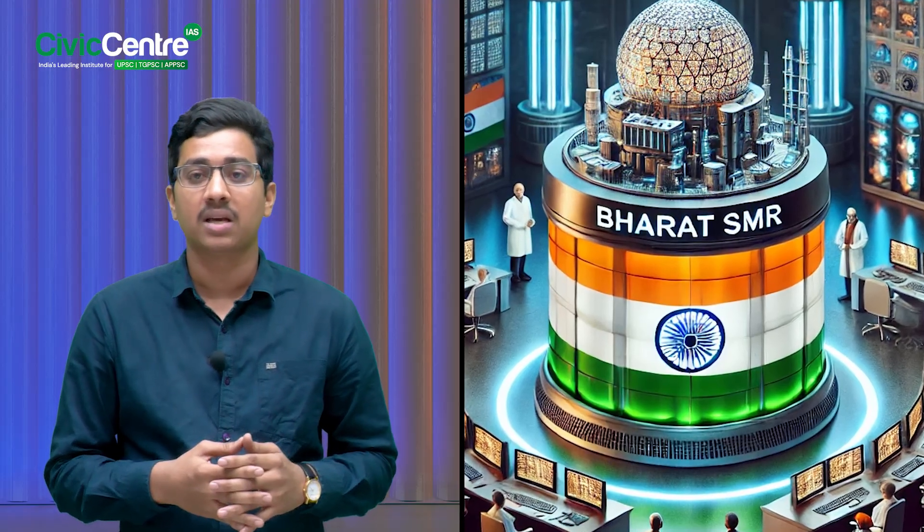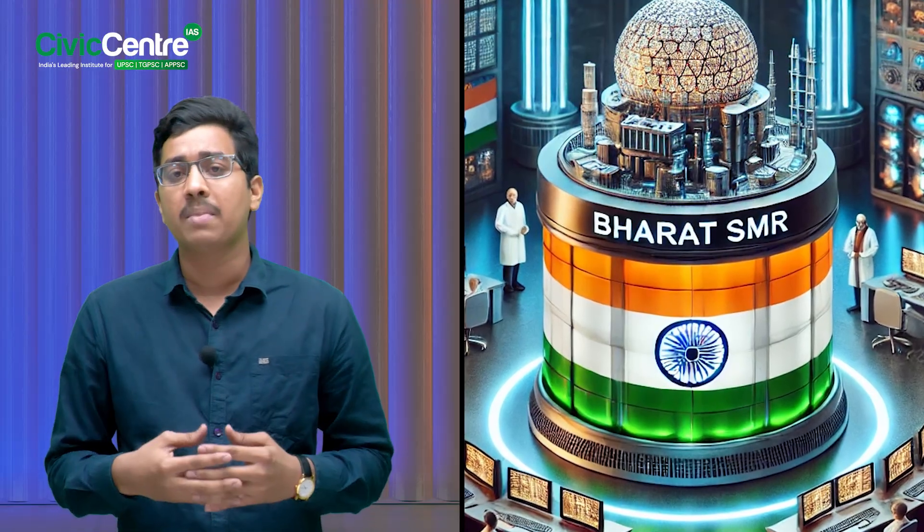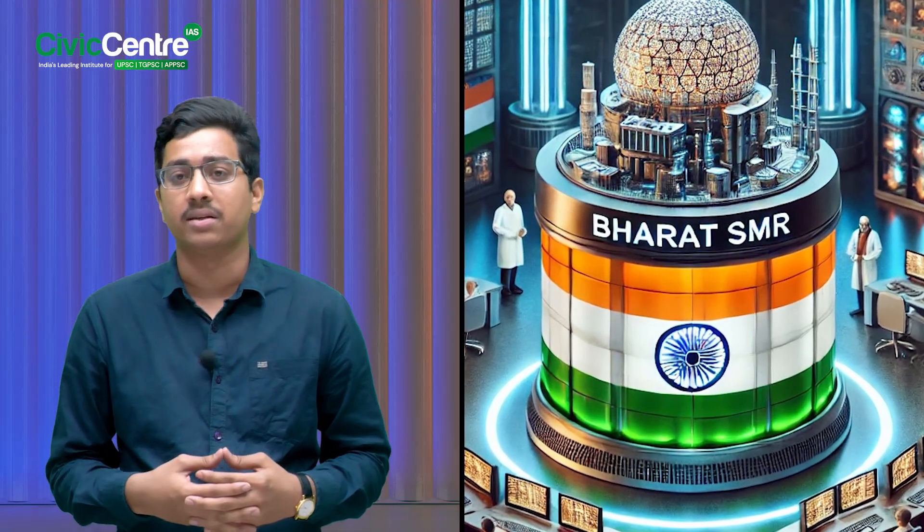Bharat Small Modular Reactors are advanced versions of our already existing pressurized heavy water reactors. You can think of them as the next generation nuclear reactors — smaller in size but big on impact. Now how do they work? Let's understand the basic working mechanism of this technology in a step-by-step manner.